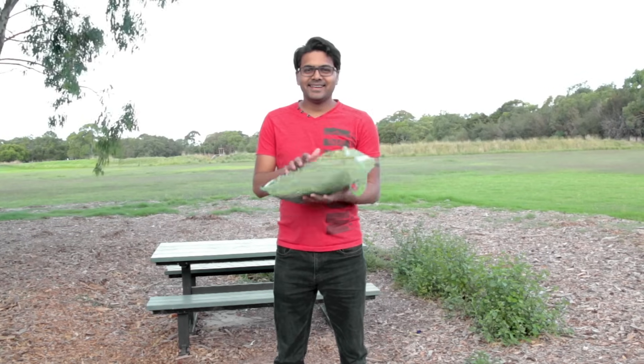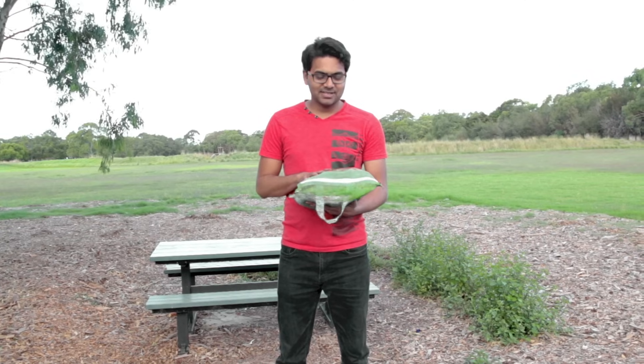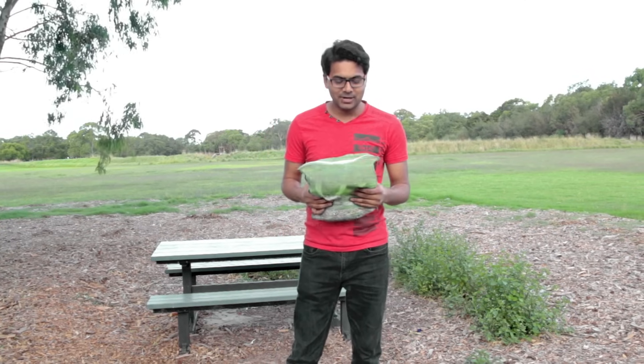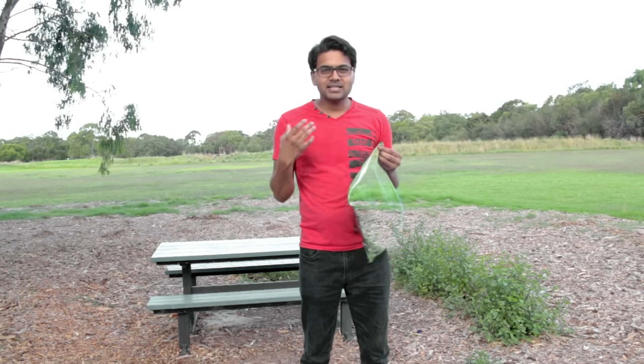Hey guys, I'm here with an amazing invisible clock I recently purchased and received, and I was very keen to show you. I saw a video a few months back where a Chinese guy was using a similar kind of clock — he was showing how he could become invisible behind it, and he inspired me to purchase one.